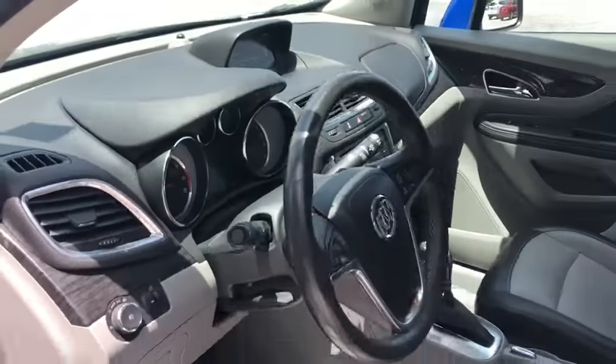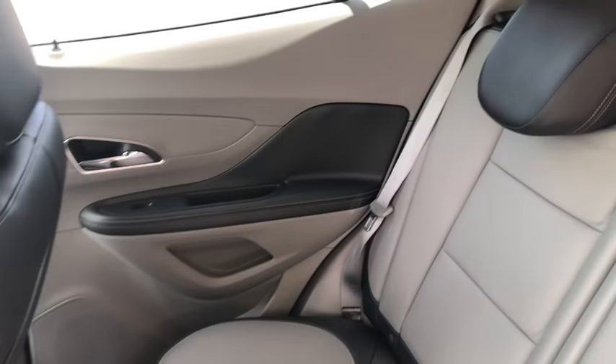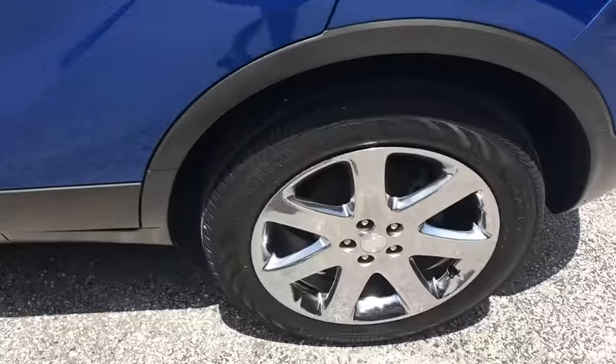Four-wheel disc brakes, fog lights, CD player, security system, compass, power windows, heated steering wheel.